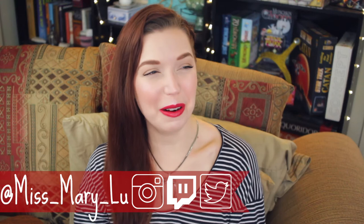Hello, good morning. Welcome back everyone to another episode of Tea Time with Mary. I am your host, Miss Mary Lou, and happy February, everybody.